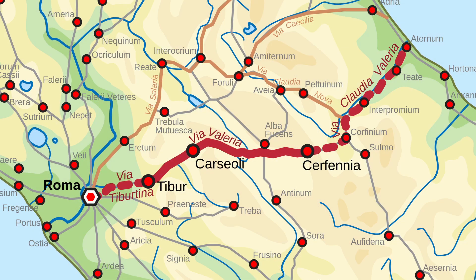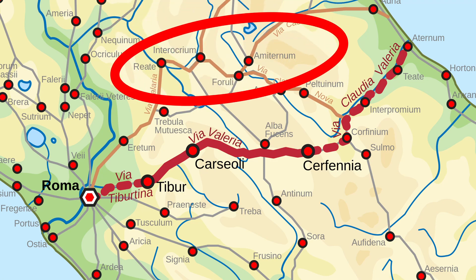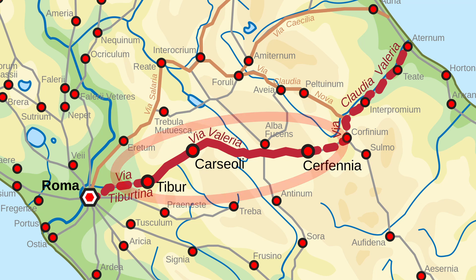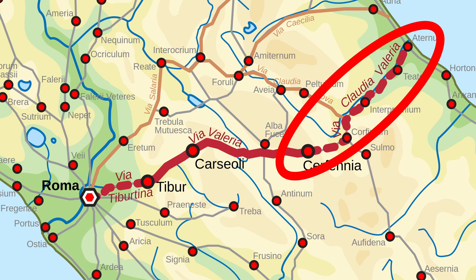The road was built over several hundred years in sections. The first section is called the Via Tibertina, as it runs from Rome to the town of Tibur, which is modern Tivoli. That section is very ancient, built probably starting in about 300 B.C. by Marcus Valerius Maximus. The second section is referred to generally as the Via Valeria, and it runs from Tivoli to Carseoli, built by Marcus Valerius Massala. The next section from Carseoli to modern Pescara was built around 48 A.D. by the Emperor Claudius, and that section is generally called the Via Claudia Valeria.